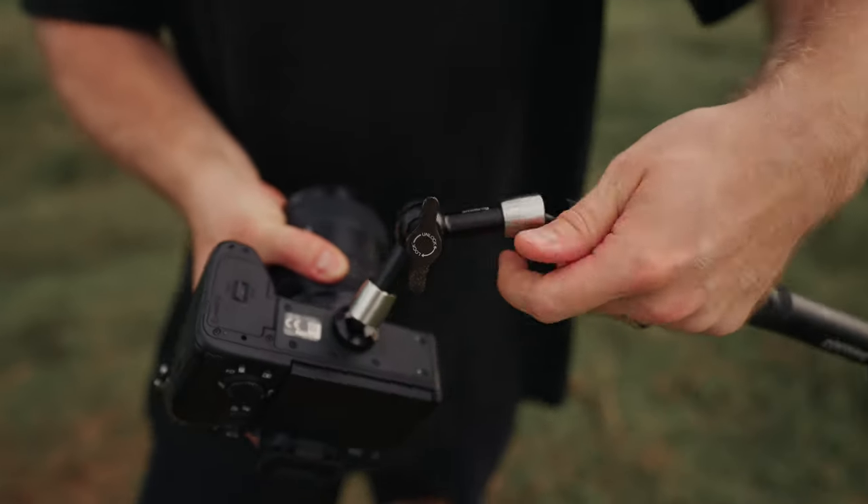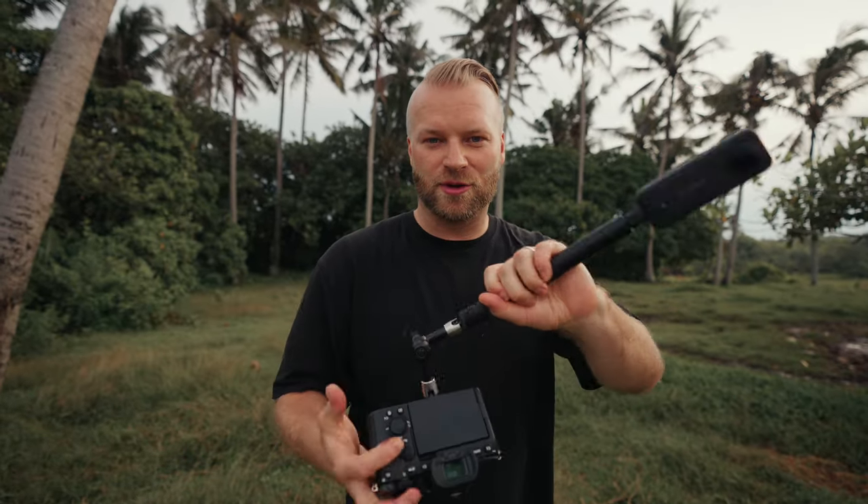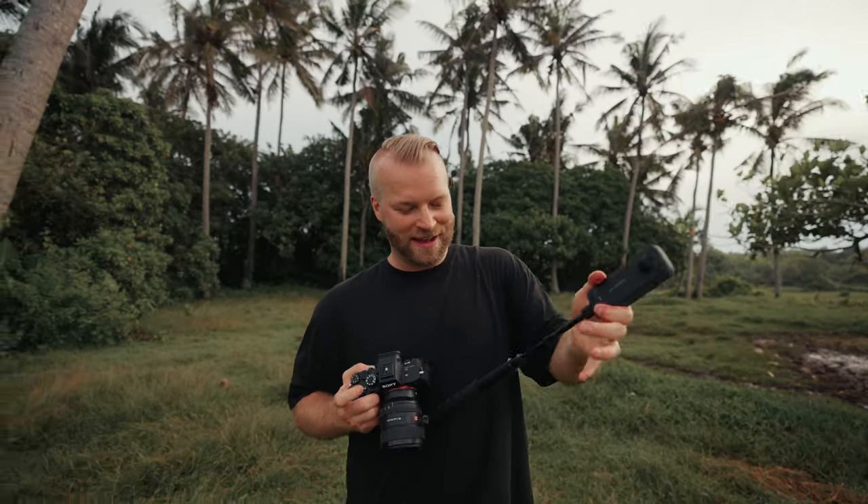So this is my BTS camera setup. First, I have a Small Rig articulating arm, which is really easy to use — you just unlock it and move it around. If I want vertical shots, I position it like this; if I'm shooting horizontal, I can move it to the front. On top of the articulating arm, I have the Insta360 pole, which is great because I can keep it at a shorter length or extend it out wider if I want.